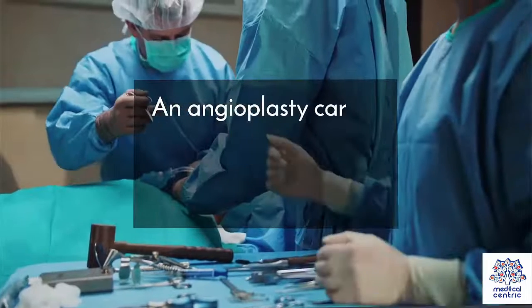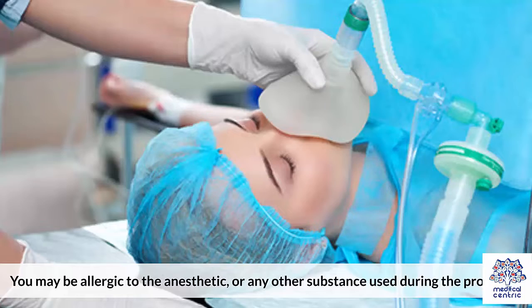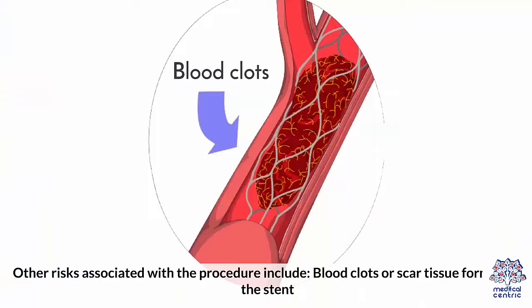Risks: An angioplasty carries some risk, much like any other invasive medical procedure. You may be allergic to the anesthetic or any other substance used during the procedure. Other risks include blood clots or scar tissue forming in the stent.